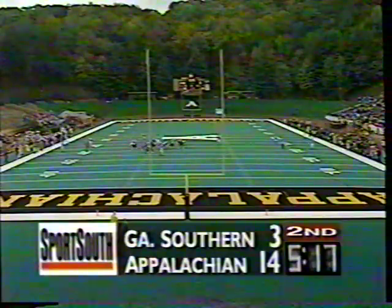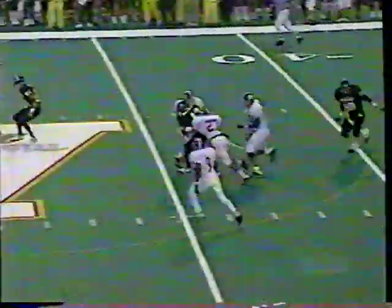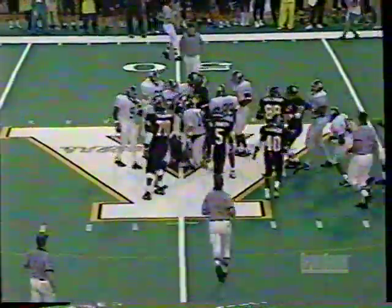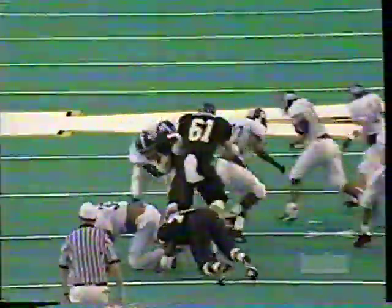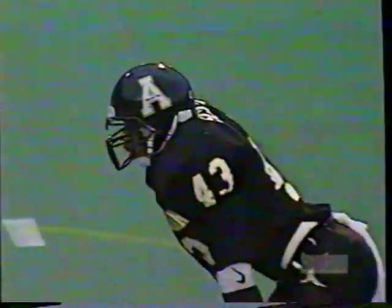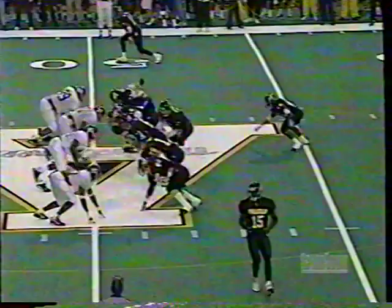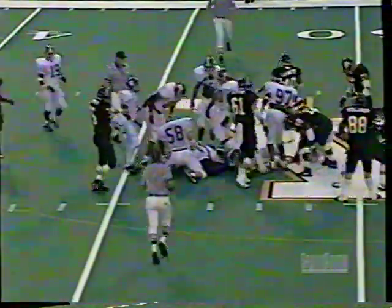Along with Cliff Stout, Dave Weakley in Boone, North Carolina this afternoon — Southern Conference football on Sports South. Appalachian with the ball and the lead 14-3. Damon Scott to midfield — rips off a gainer of 17 on first down. One of the keys to the game for Georgia Southern was not giving up the big play — they just gave up a huge one. Tremendous blocking up front by the Mountaineer offensive line, and Damon Scott just picks his holes.